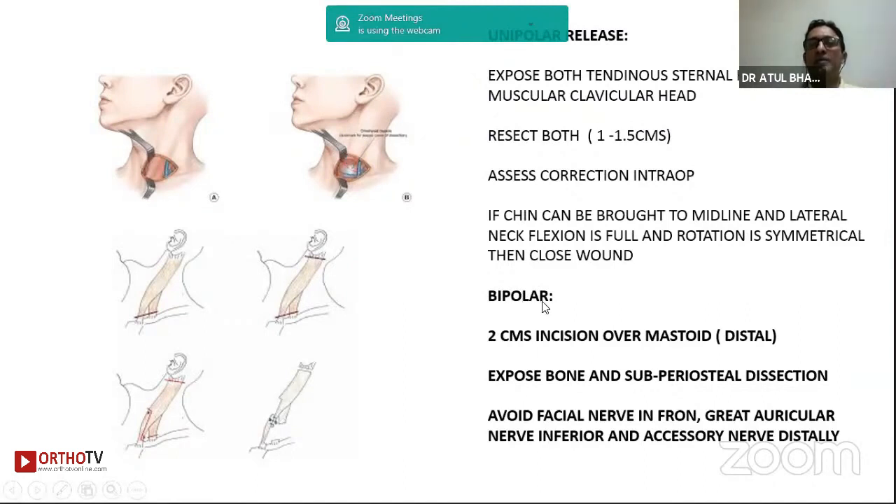If you need to do a bipolar release, take an incision above the mastoid and expose the bone subperiosteally, because you want to avoid the facial nerve anteriorly, the auricular nerve inferiorly, and the accessory nerve distally. Make sure you don't damage the nerves. If you don't get intraoperative correction with the unipolar release, then go ahead and do a bipolar release in the same child. Usually children aged seven-plus are where you need a bipolar release.